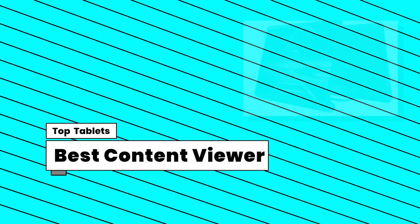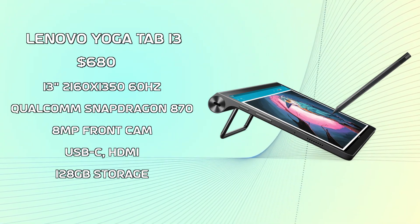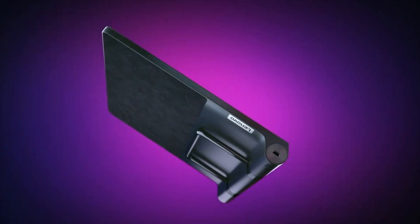Now, on to my next category: the best tablet for media consumption — the Lenovo Yoga Tab 13. With its large screen, the tablet is built for content consumption and a perfect viewing experience. It also has a great resolution and a whole stainless steel stand that it can use as a handle. It really is purpose-built for you to watch videos on, and it doesn't disappoint.